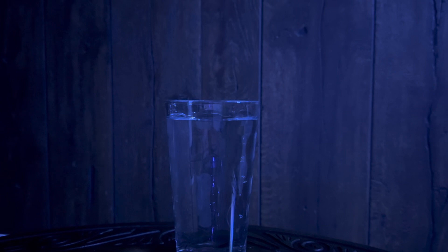To better visualize total internal reflection, I filled this clear glass with tap water to better view how the light rays are reflected back into the first medium. Now, allow me to shine my laser pointer so we can have a better visual of how the light rays would behave.